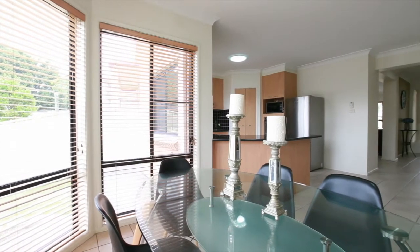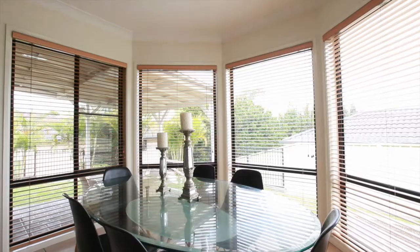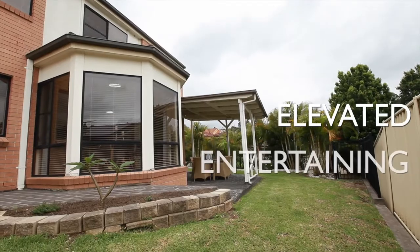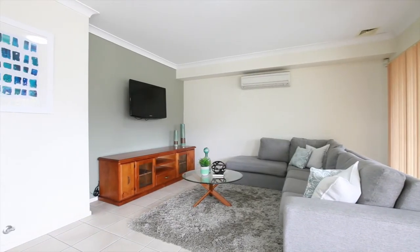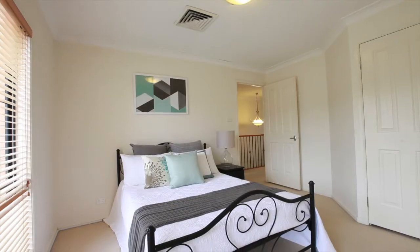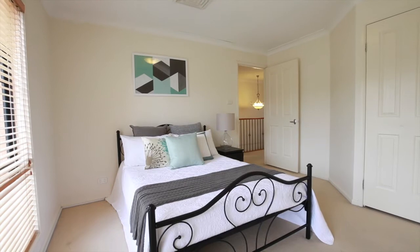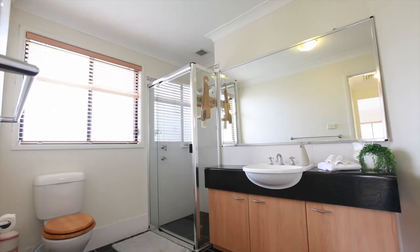Features include a generous sun-filled kitchen with large breakfast bar adjoining the dining area, with direct access to the private elevated entertaining courtyard. A downstairs guest powder room, large designer bathroom and ducted air conditioning. All bedrooms feature built-in robes, including an extra-large master bedroom with walk-in robe and private en-suite bathroom.